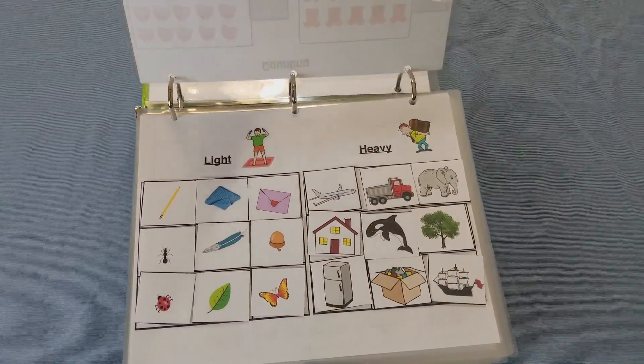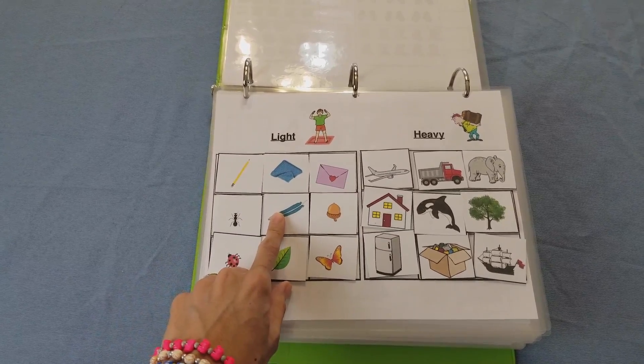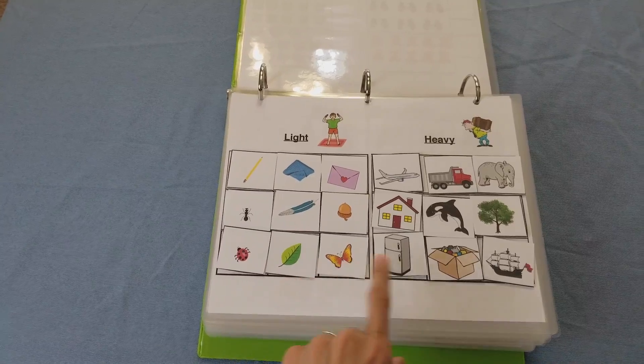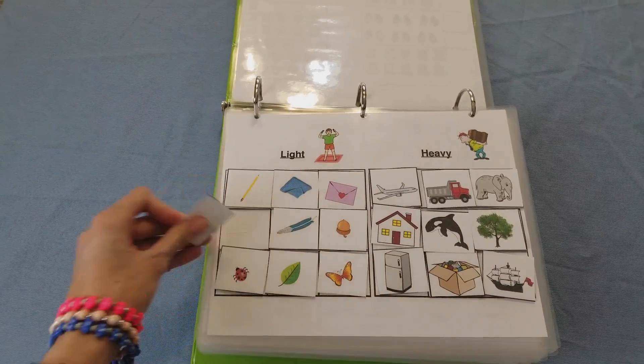Here I have another activity which is light and heavy sorting. So here we have a feather or a whale, a leaf or a fridge — the child needs to be able to sort these items. Again, everything is velcro.